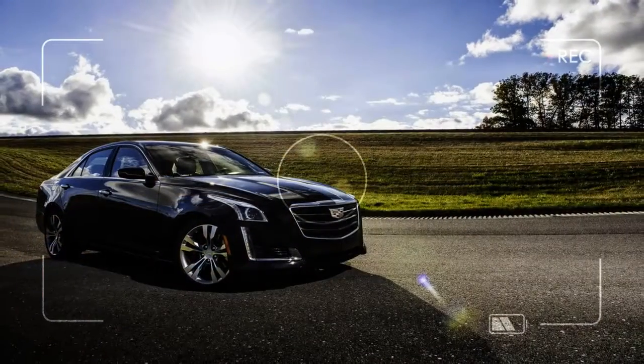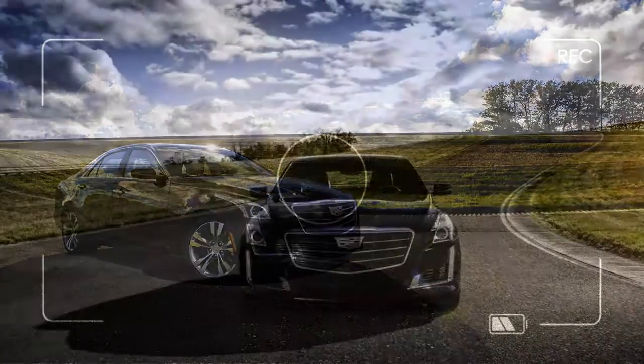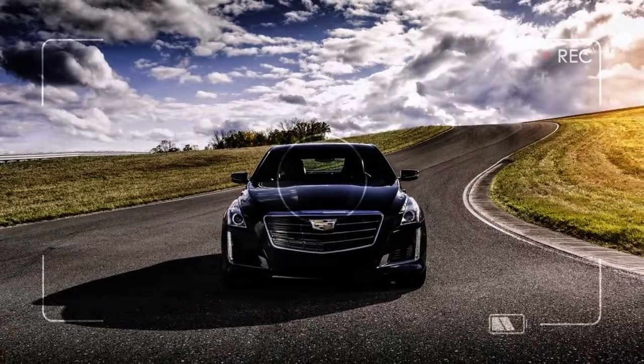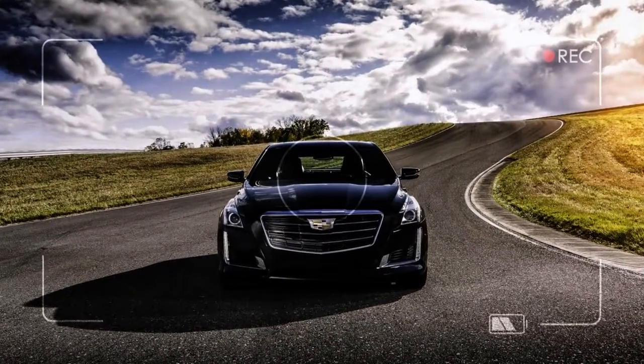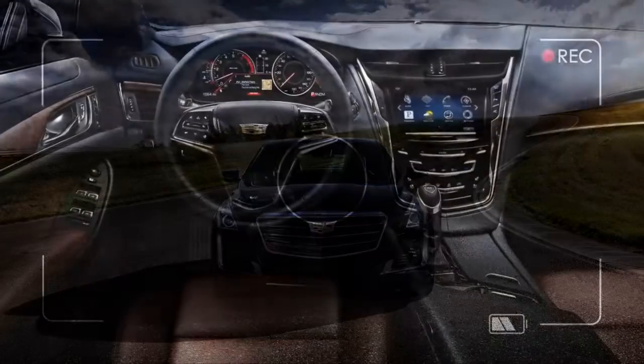It draws on other tech gear. A 12.3-inch digital display houses virtual instruments, while an 8.0-inch screen displays infotainment including Android Auto and Apple CarPlay. A rear camera mirror and a power cup holder grace the most expensive models.